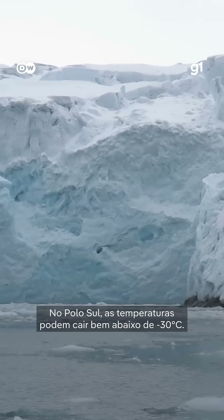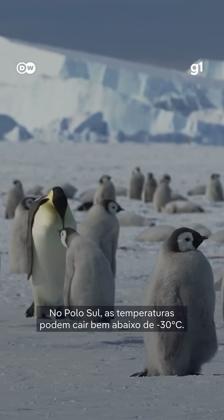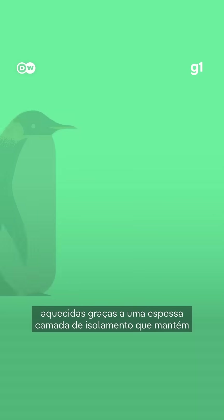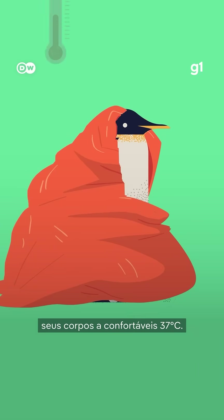At the South Pole, temperatures can drop way below minus 30 degrees Celsius. But species like the emperor penguin stay nice and toasty, thanks to a thick layer of insulation that keeps their bodies at a comfy 37 degrees Celsius.